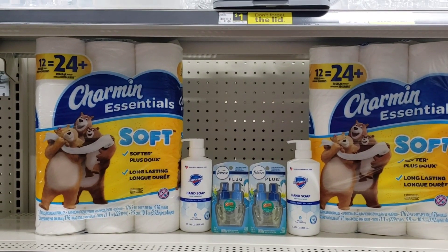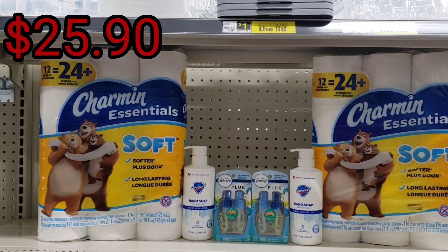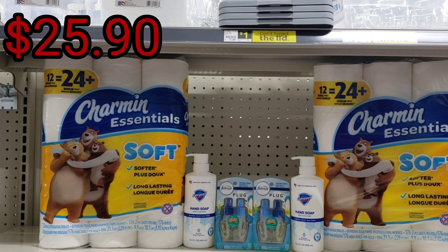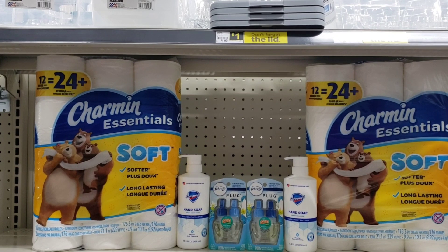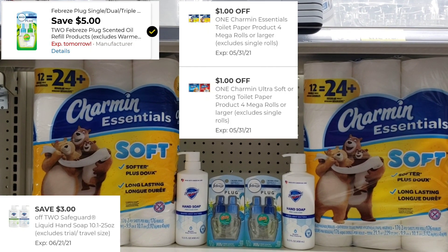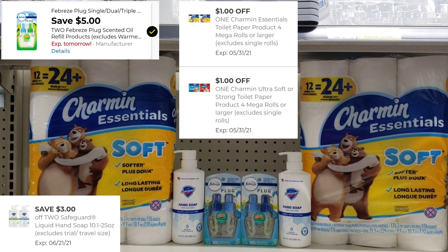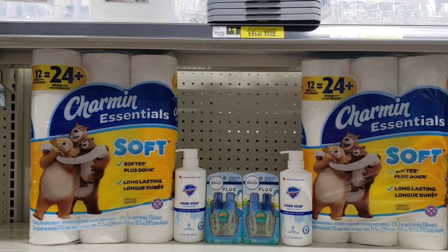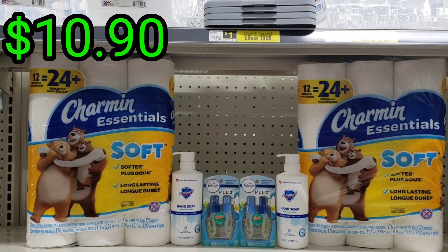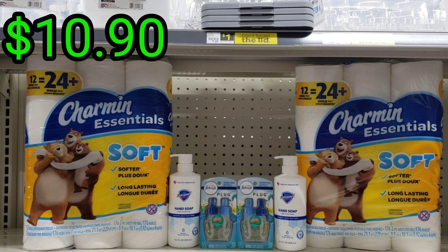We also have this deal — the cart total will be $25.90. / También tenemos esta oferta que pueden hacer, tu total va a ser de $25.90. After using all digital coupons that we have here, including the $5.25 coupon / incluyendo el cupón digital de $5.25 — your total should drop to $10.90. / Tu total se va a bajar a $10.90.